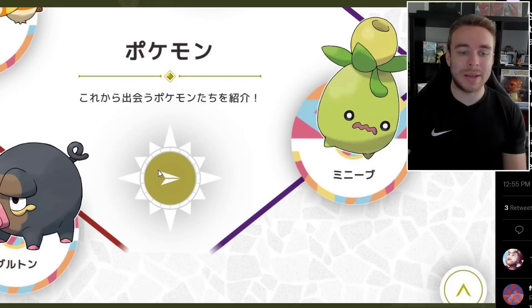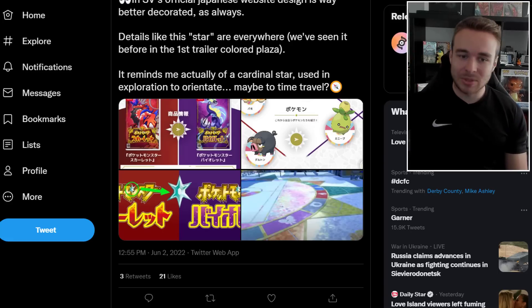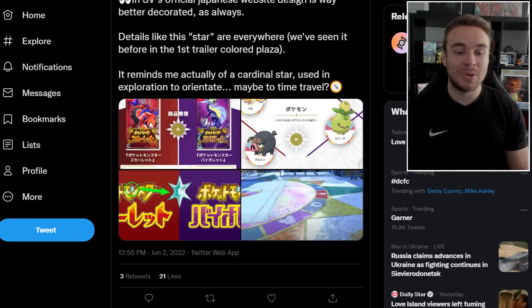There's also this arrow that gives a compass vibe, which could be related to magnetic fields and stuff like that — again, potentially connected to a bunch of things for this gimmick in the Generation 9 games.